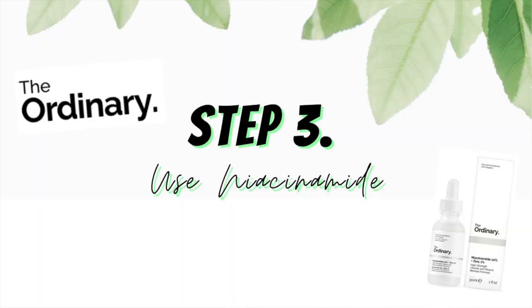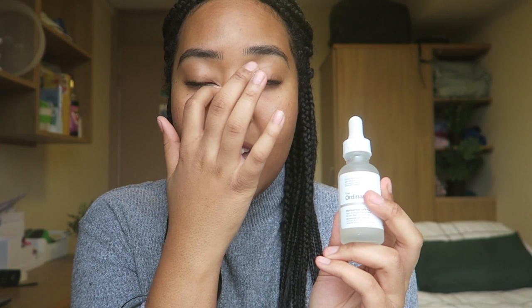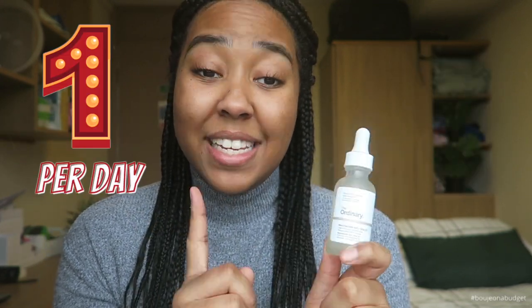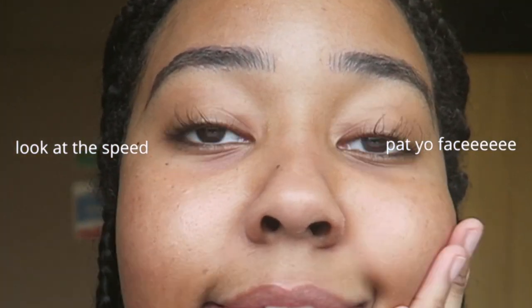After cleansing my face, I'll then go in with niacinamide 10% plus zinc 1% — a key thing I discovered from TikTok. This product is from The Ordinary. It's such a good brand, super affordable and they do the job beautifully. I only use this once a day in the morning. I'll drop two pumps and do a quick wipe over my face, then pat it in. Once my skin has fully absorbed it, that part of the process is done.